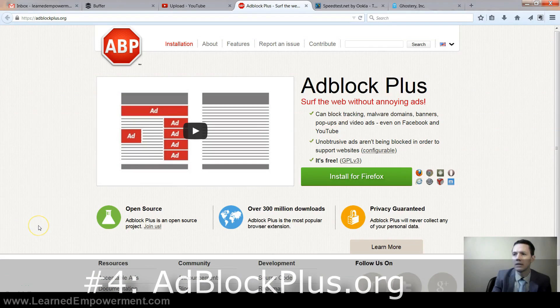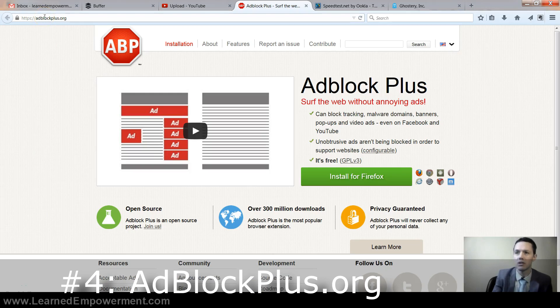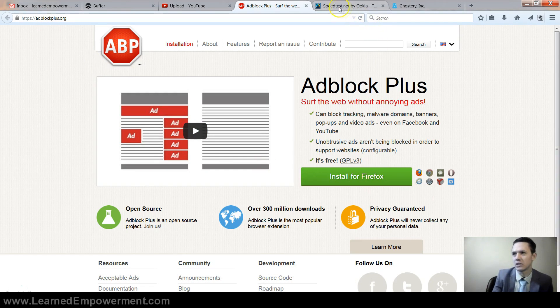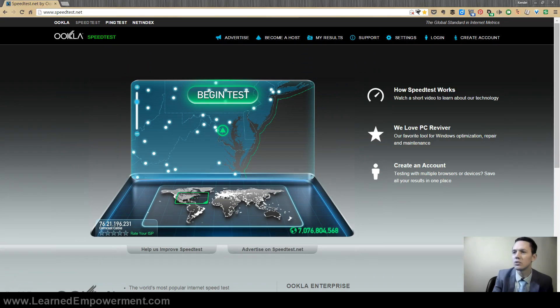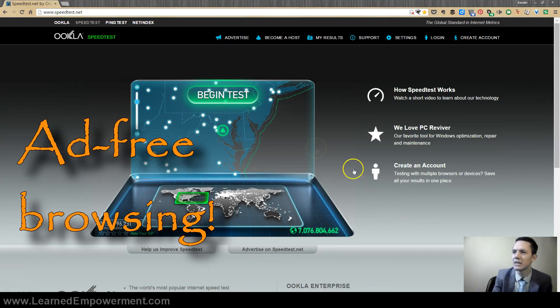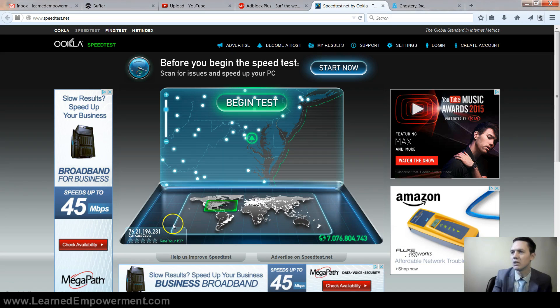Number 4 is pretty widely known but I just want to make sure everyone knows about it. It's Adblock Plus and it's pretty much the greatest thing ever. Just go to adblockplus.org, click install for your browser, and watch this magic. It'll turn a website like this — with 5 ads all around — into this: pure, peaceful, no blinking, just the one thing that I wanted to do. Everyone should use Adblock Plus; it's the first thing I install when I get a new computer.